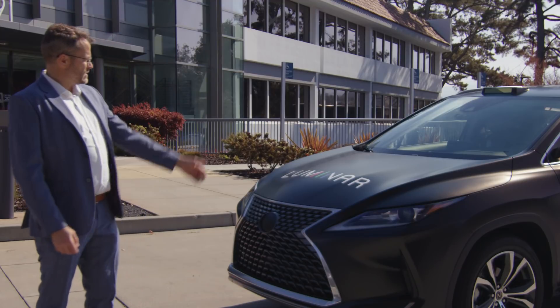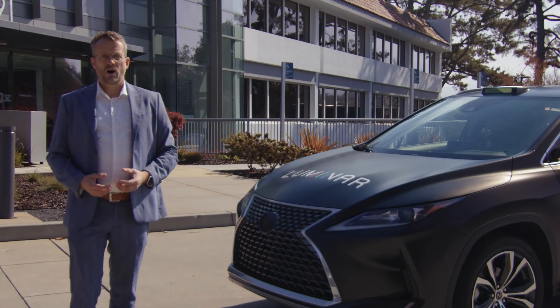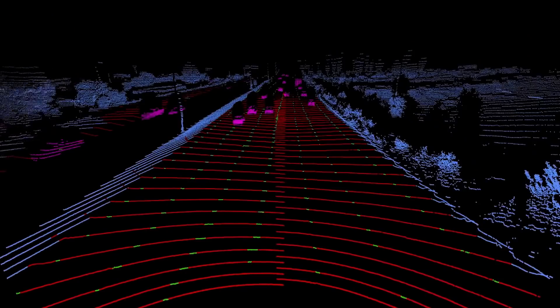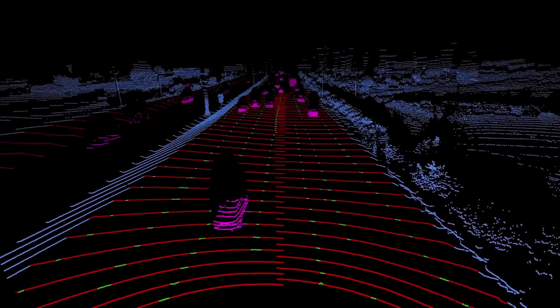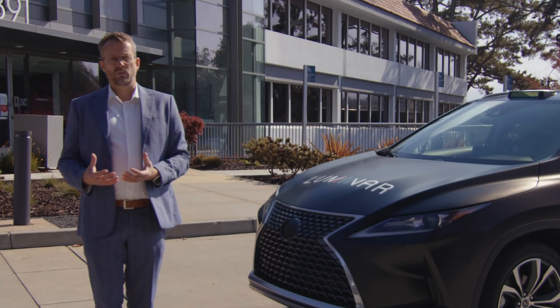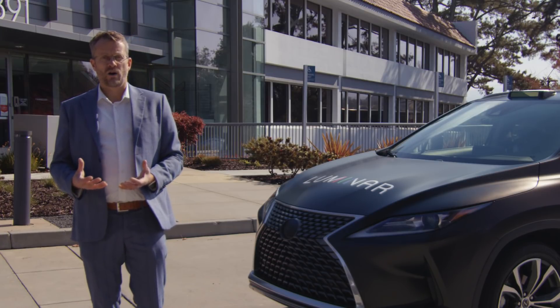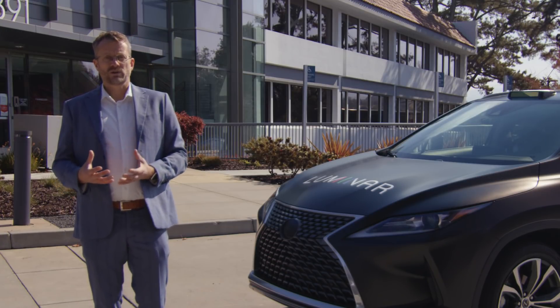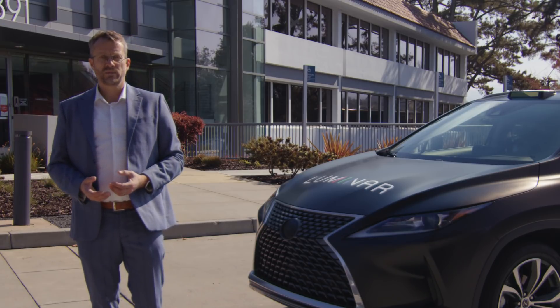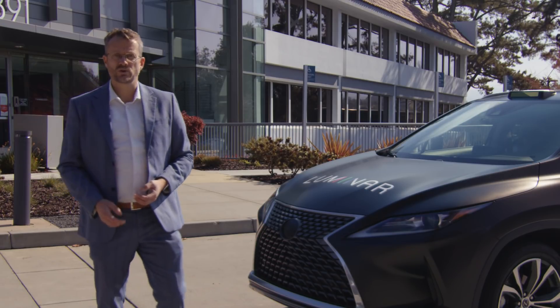It all starts with IRIS and the core sensor software. On top of that, we add a perception stack, which gives us access to objects, lane markings, and all other crucial elements of safe driving. And on top of that, we put something we call Sentinel — our name for our automated driving stack — which consists of proactive safety that you've seen at CES 2022, and highway comfort, which I'm going to show you right now.